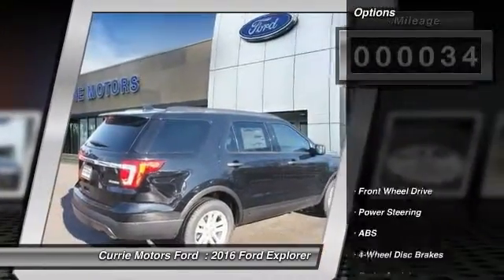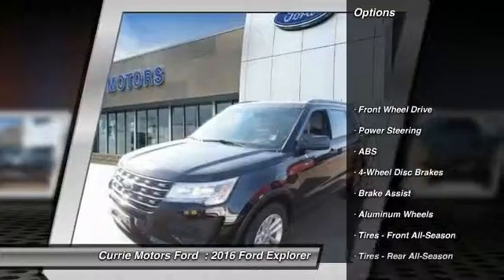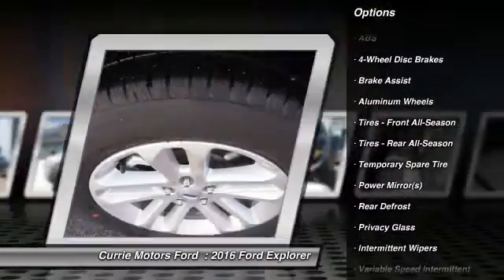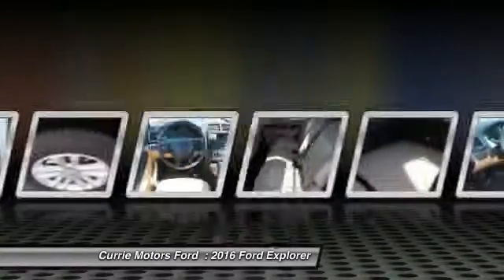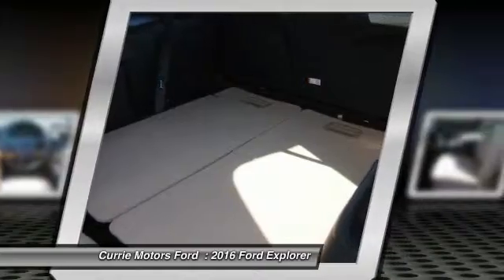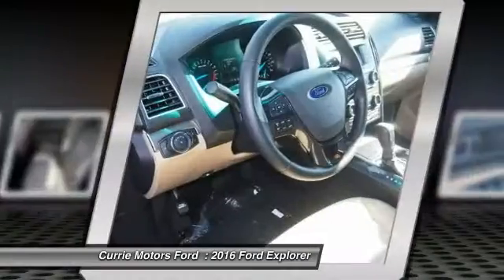Here are some of this vehicle's great options: keyless entry, stability control, steering wheel audio controls, anti-lock braking system, backup camera, traction control, Bluetooth, power steering, adjustable steering wheel, driver airbag.